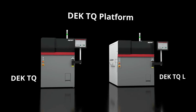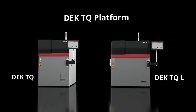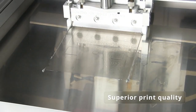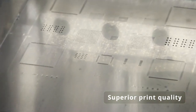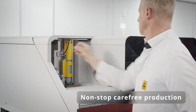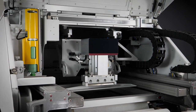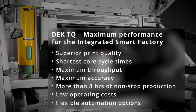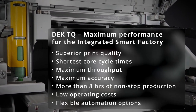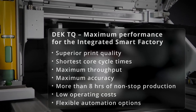Both DEC TQ and DEC TQ L reduce your process times and significantly improve your throughput. Their certified wet printing accuracy ensures stable printing processes even for difficult applications with the smallest 0201M components. The ability to operate for more than eight hours with no operator assists is absolutely unique. All these features reduce your costs and make the DEC TQ printer platform future-proof for high-volume production and ultra-fine pitch applications, ready for all automation demands of your integrated smart factory.